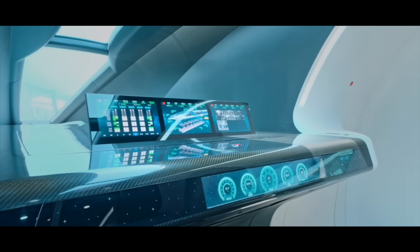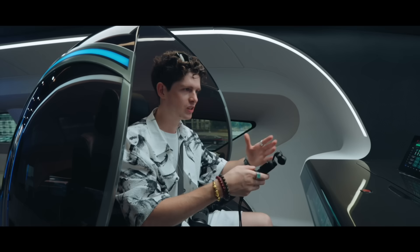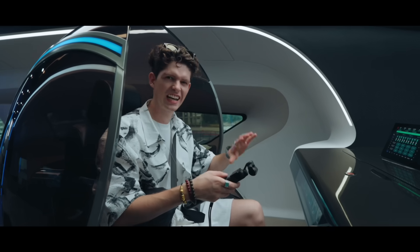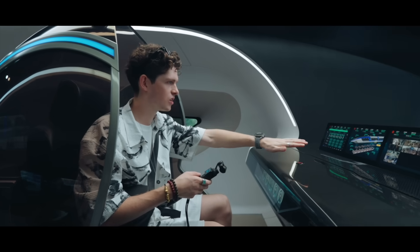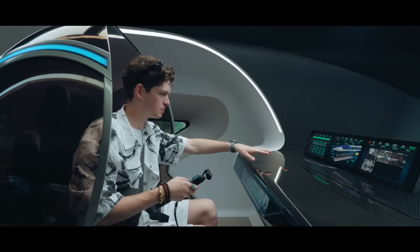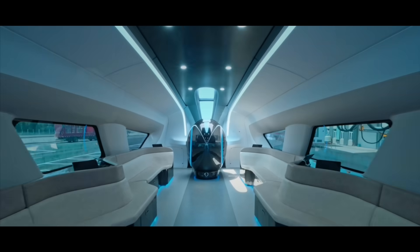We've got carbon fiber everywhere and this is not the driver's seat because this train will actually be fully automatic. This is for the attendee, they call it, so you can see what's going on — all the cameras throughout the train, all the running functions, the speed, the temperature. And behind us is VIP class.